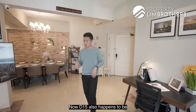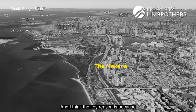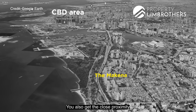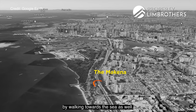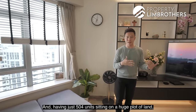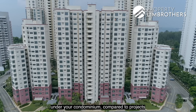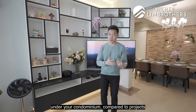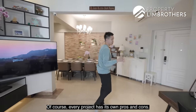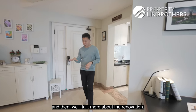District 15 is one of the second most popular districts in Singapore, largely because of its close proximity to town and the sea. Having just 504 units on a huge freehold plot of land gives you more potential upside compared to projects on smaller plots. Of course, every project has its pros and cons — but let's look at the layout first and then talk more about the renovation.